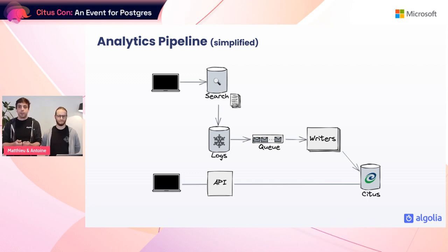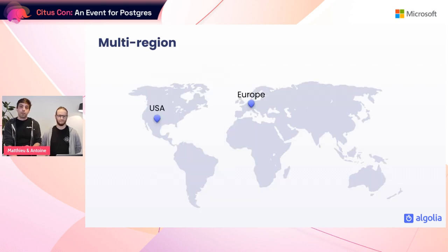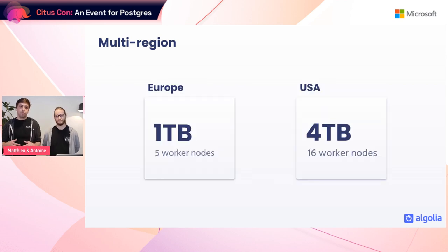Under the hood, here is a simplified schema of our analytics pipeline. At the top left, a user searches, generating logs that are aggregated and sent to remote storage. When storage receives a new log file, a message is added to our queue, and writers read those messages and compute aggregates stored in our Citus database. Our customers then contact our analytics API, which queries Citus and computes aggregates on top of the aggregated data. This pipeline exists in two locations — the US and Europe — representing five terabytes of data spread over 20 machines.